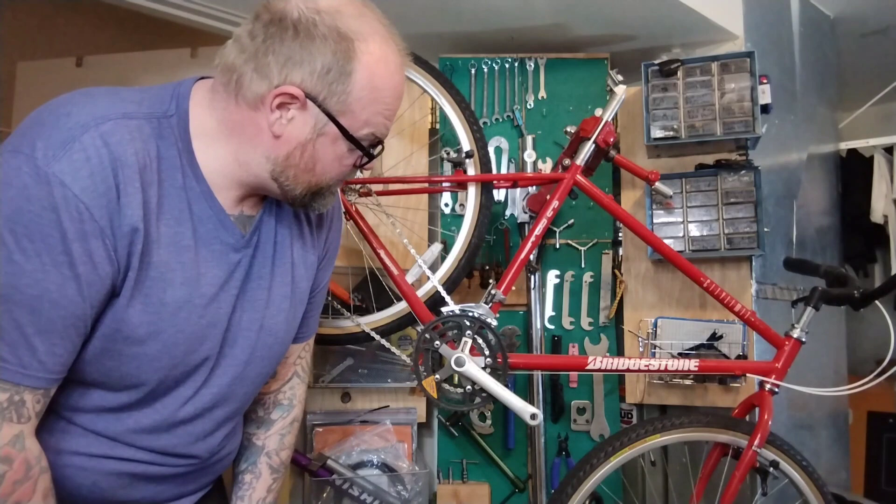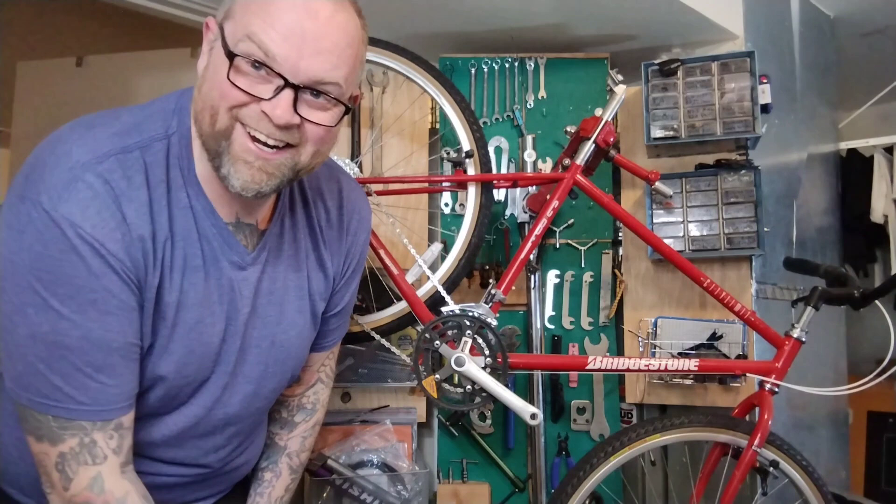So here we are once again with the Bridgestone CB1 in the stand, ready to be worked on, so close to being finished, and I'm not gonna do it.